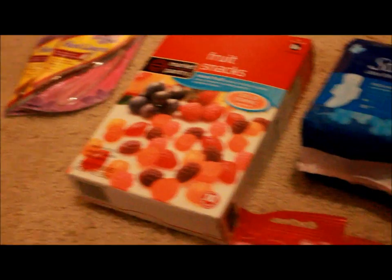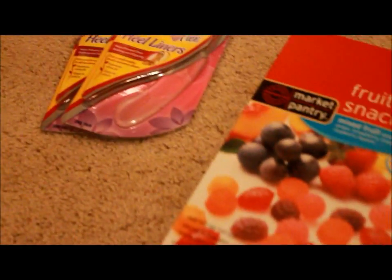I ended up paying, like, $1.80, something like that. I used a $3 off $20 coupon, which is what you get when you use Target Beauty Book coupons.